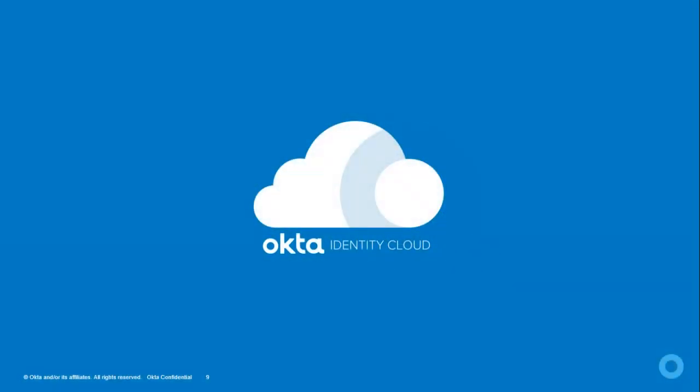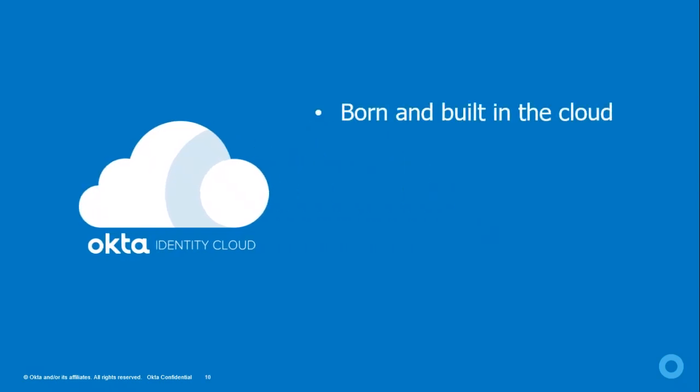Okta's identity platform is born and built in the cloud. From the day the code was written, it was written with 100% cloud in mind. Technologies like Active Directory or LDAP are designed for on-premise — you can't simply run those in the cloud and get all the features Okta offers. Since everyone is moving toward the cloud, you need a technology that is 100% built and developed in the cloud.